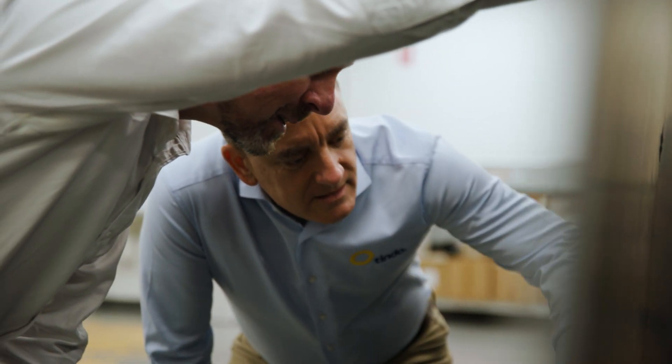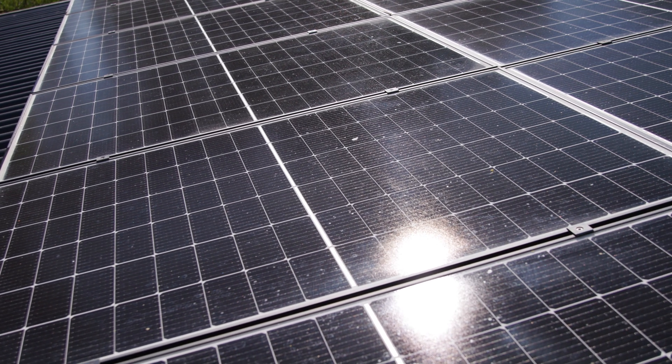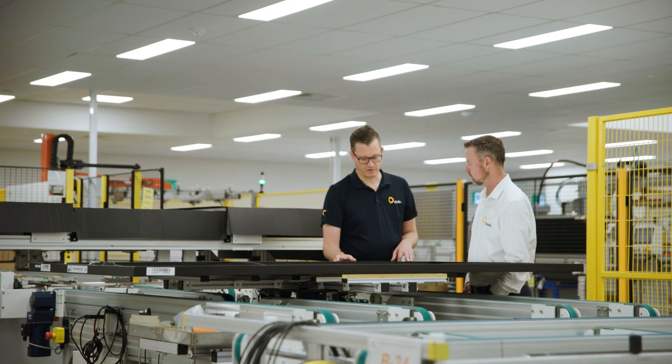We use zero-defect manufacturing techniques in our processes, which means that we have a very high level of confidence in how well our panels will perform — not just on day one, but in 20 years time or 25 years time — which is why we give such a rock solid warranty for our product.